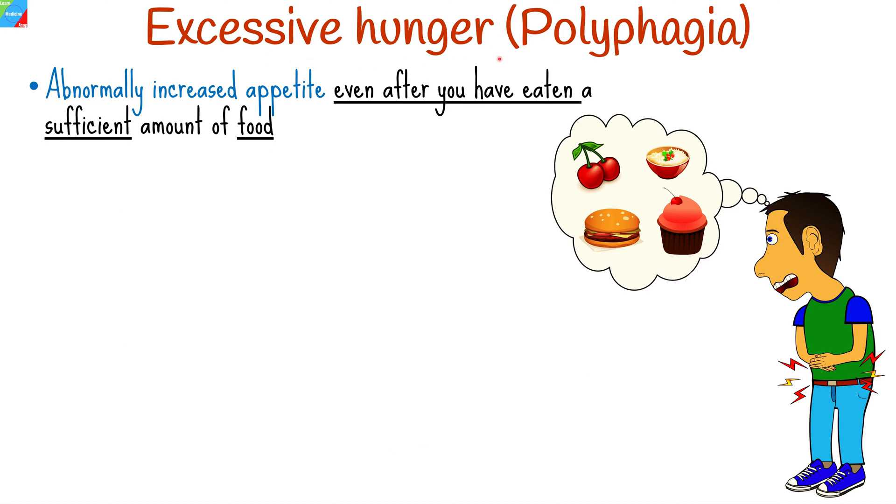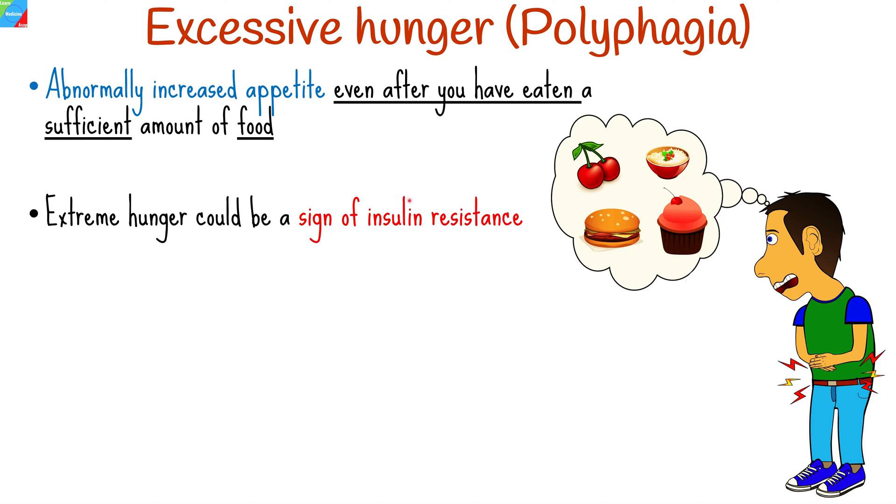Excessive hunger, or polyphagia, is a common sign of diabetes. This is not the same as merely wanting to eat. Polyphagia happens when you have an appetite even after you have eaten a sufficient amount of food. Extreme hunger could be a sign of insulin resistance, meaning your body is not using insulin properly in order to help glucose enter your cells.